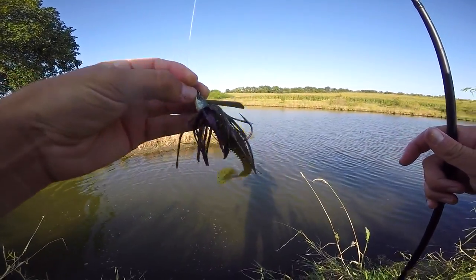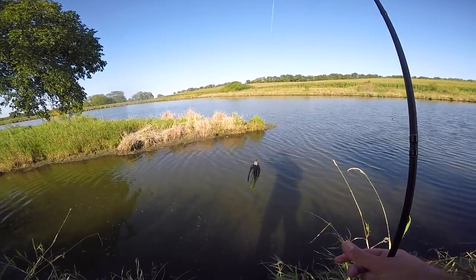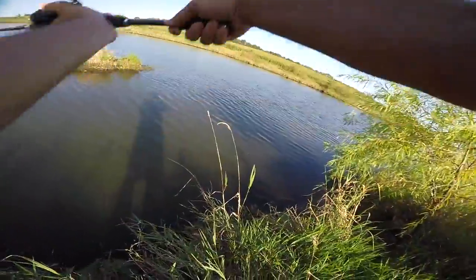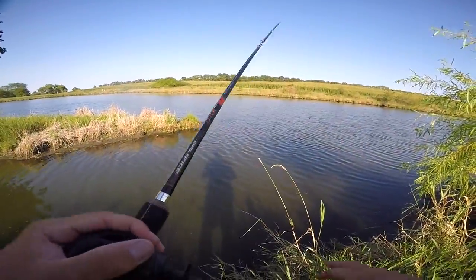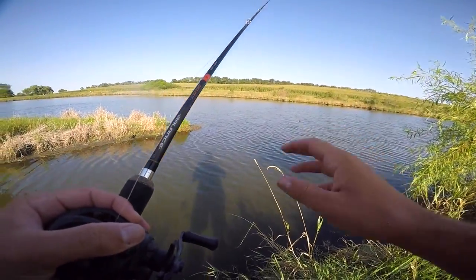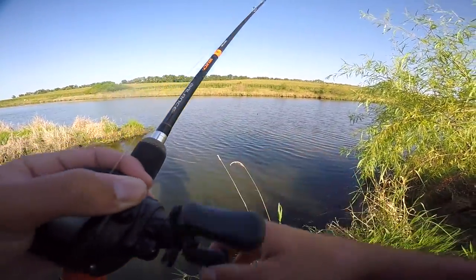I switched to something more subsurface. We've got really muddy water so I probably should be throwing a black and blue chatterbait, but I always throw chatterbait so I want to mix it up — throw the old swim jig around and see if we catch a few fish. Once that sun starts to go down a little bit, I'll break out the topwater. For those of you who really want to see topwater, you're just going to have to bear with me through a few fish catches before that happens.